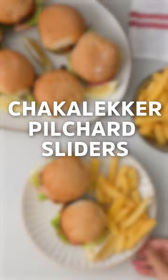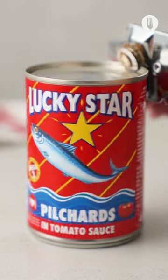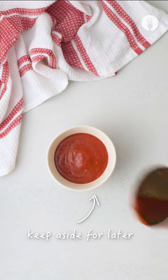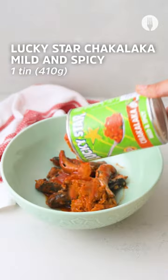Hello Sani Bonani Foodie Femme, let me plug you with these Chaka Laka Pilchard Sliders. We will be using one tin of Lucky Star Pilchard in tomato sauce. We're going to be taking out the Pilchard and keeping the sauce aside for later use. Our second star is the Lucky Star Chaka Laka Mild and Spicy.